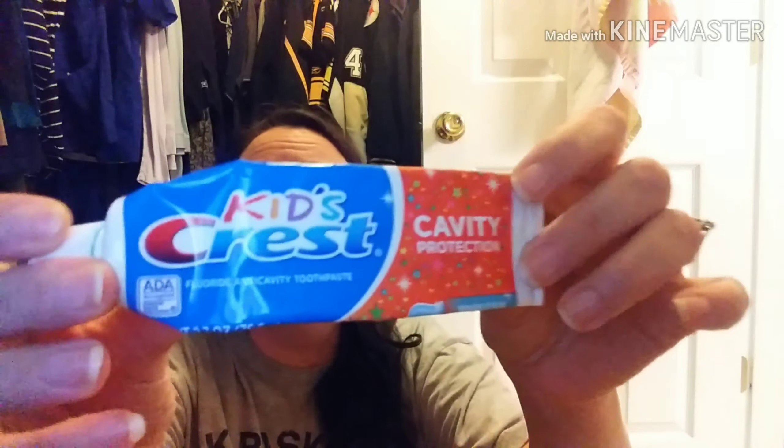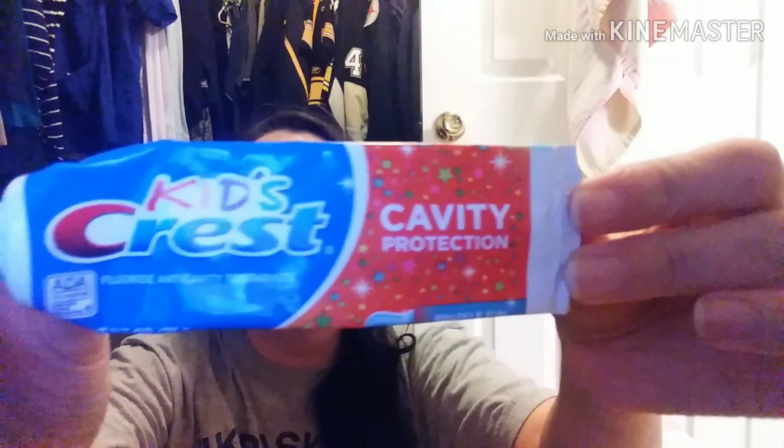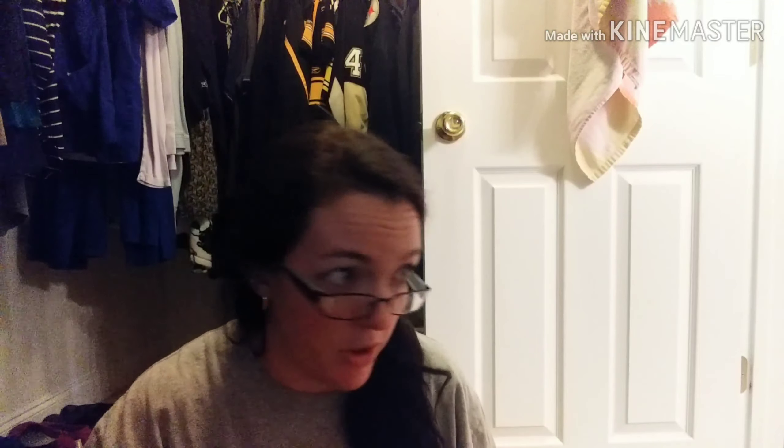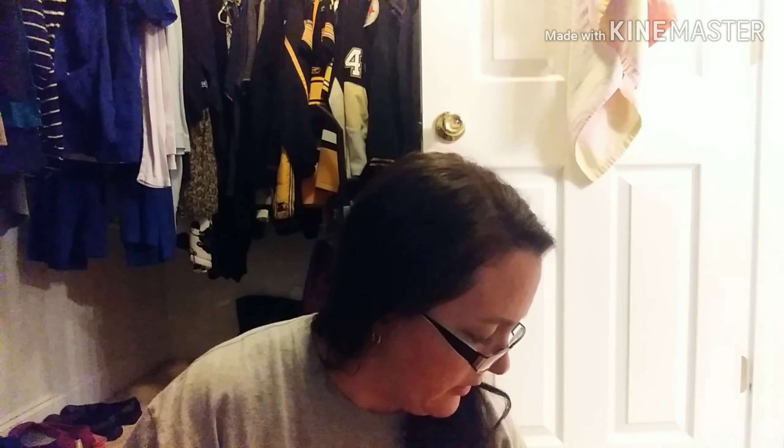Jackson went through some toothpaste too. This is the Kid's Crest Cavity Protection in the Sparkle Fun flavor. Sorry, it's all messy, but he's seven — he gets toothpaste all over everything. My counter is usually blue by the time he's done brushing his teeth.